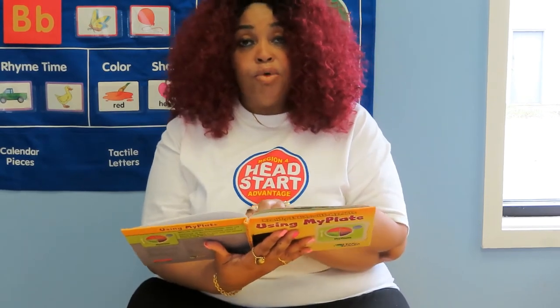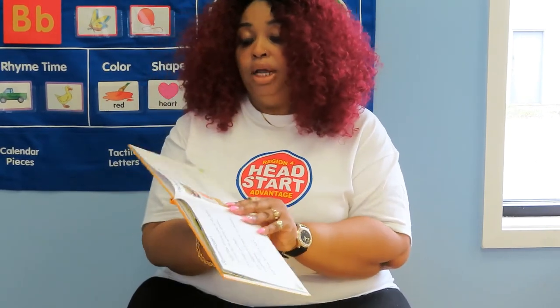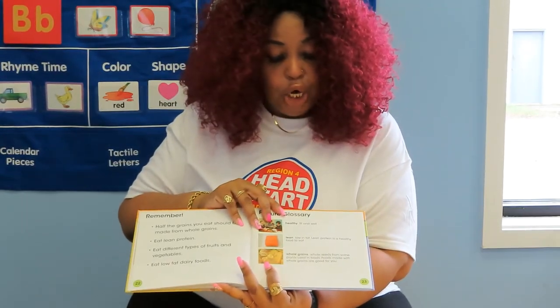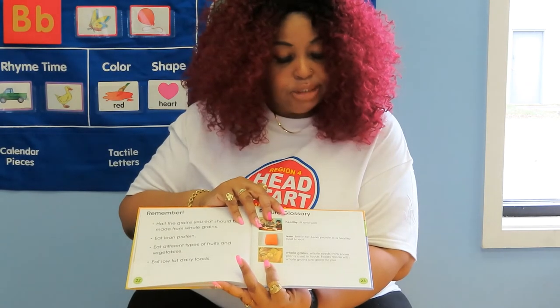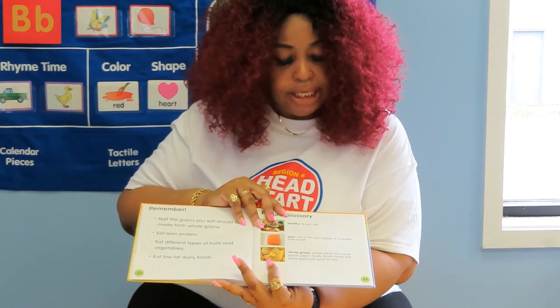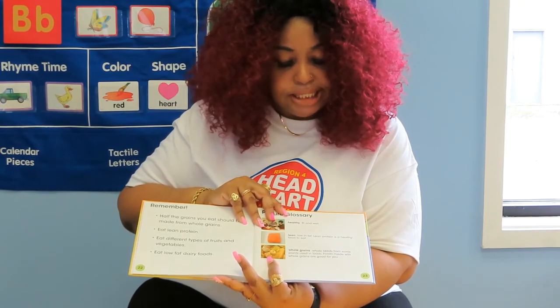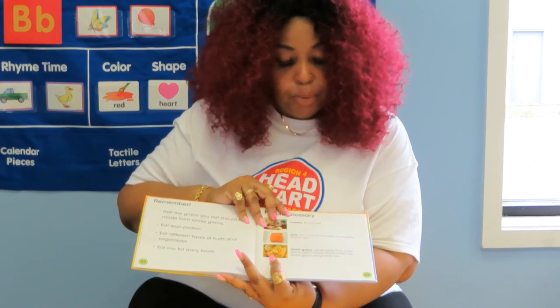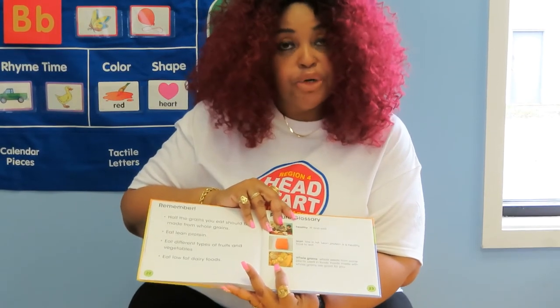And now I'm going to show you the picture glossary. Healthy: fit and well. Lean: low-fat lean protein is healthy food to eat. Whole grains: whole seeds from some plants used in foods. Foods made with whole grains are good for you.